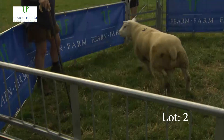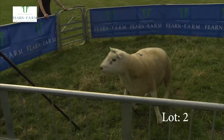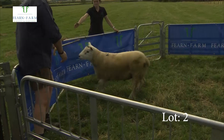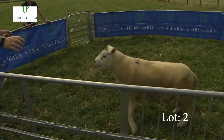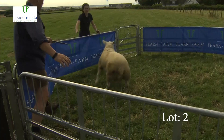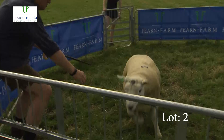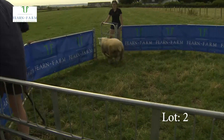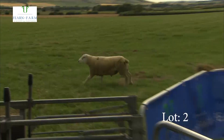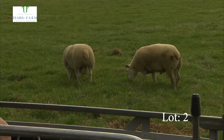We'll come on to his half brother now, another by the Inshuch Ram — number 2 in the lot. Again his index is in the top 1% of the breed. We're looking at the terminal ability of these Texels, and we all know how Texel lambs do. Everybody looks for a nice bare skin, and my goodness hasn't that sheep got a tremendous skin and tremendous outlook about him. You can see he's wanting to get out there all the time.